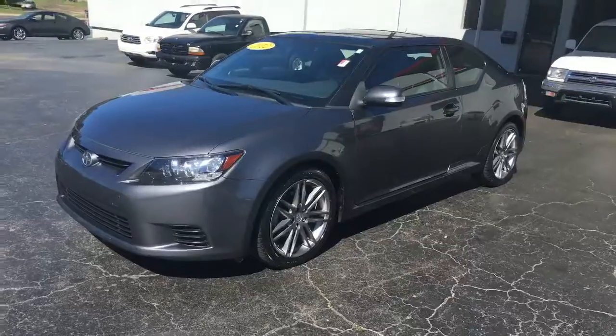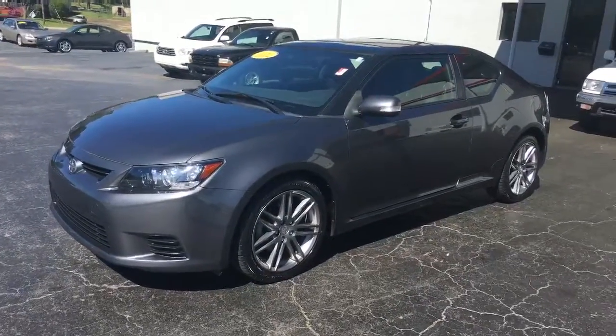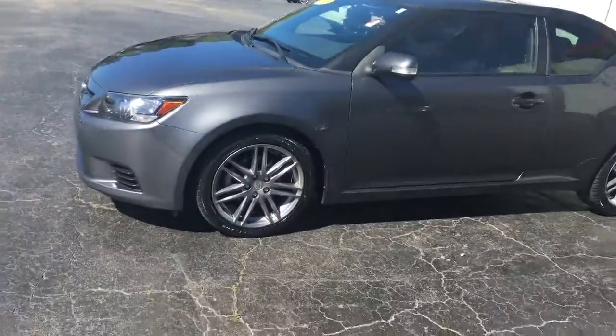Hey Bradley, this is Carolyn Short at LaGrange Toyota. Thought I'd surprise you with a video of the Scion TC that you want to look at. Here's the outside of it. Sorry for the noise but I'm over here at the detail shop.